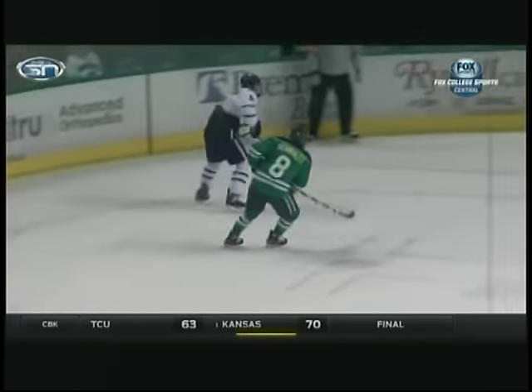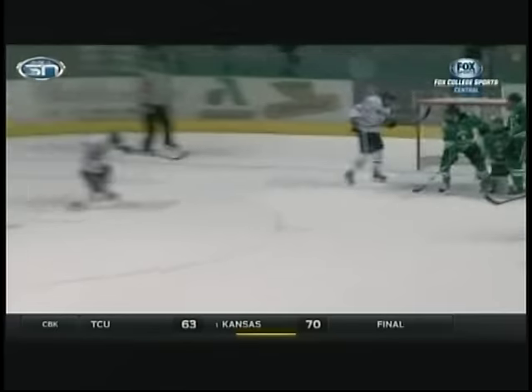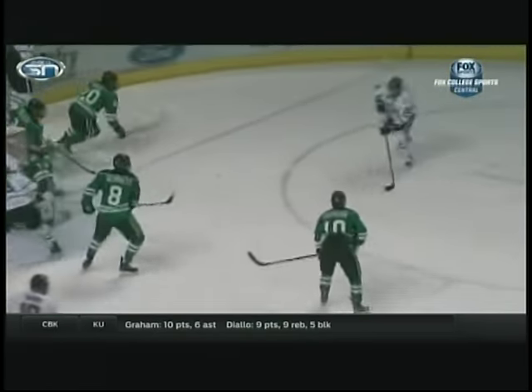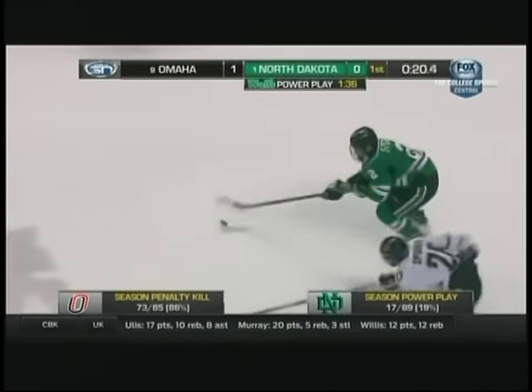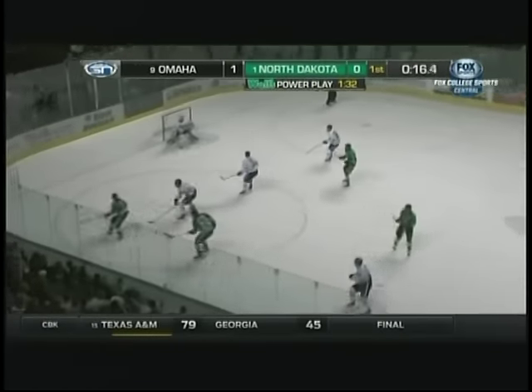Good work by the Mavs down low here. Well, it really is, and they utilized that backdoor play. Just a great play there by Gensel with that vision to find Vessel just sneaking down behind on that backdoor. You're going to see here, fake shot there, easy open. Two power-play goals last night for North Dakota, one from Rhett Gardner, a second by Brock Besser.